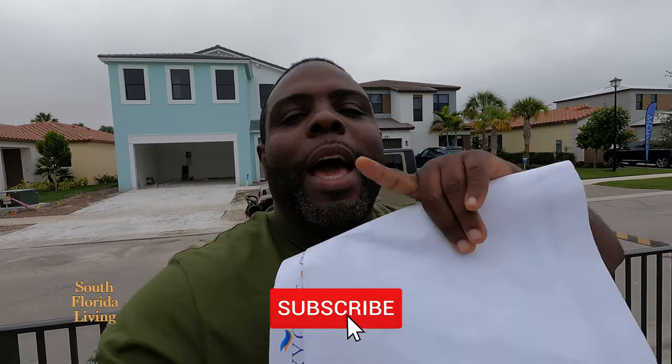Hit the subscribe button and the notification bell so you can be notified every time I drop a new video. And if you want to get in contact with me and my team, give me a call, send me a text, send me an email, or even leave a comment down below. Or go in the description and click on 'Schedule a Call' whether you want to buy or sell a home. We got you — you get to see our calendar, pick a time and day at your convenience, and we're on that phone call.